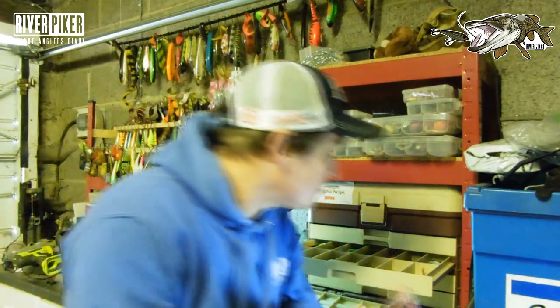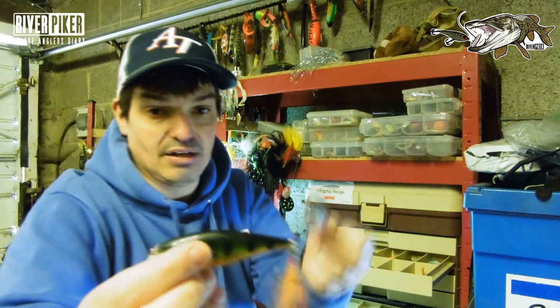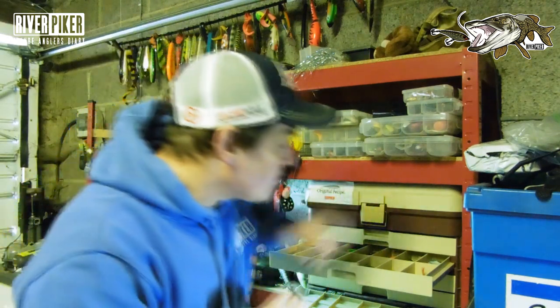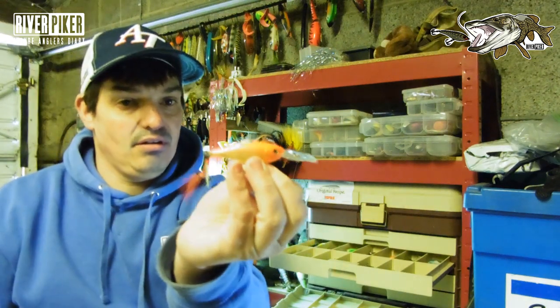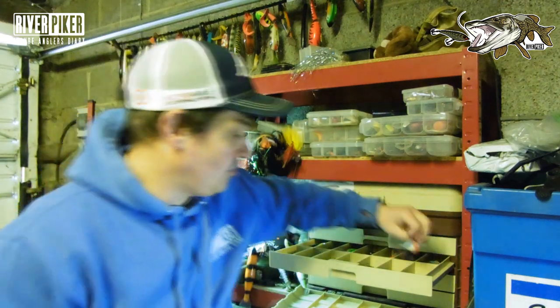X-wraps — I've got a couple of shallow ones, I think these are the McBrown X-wrap shads, and then a 6cm deeper diving one. They're good — pick up lots of perch.